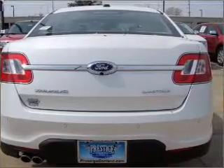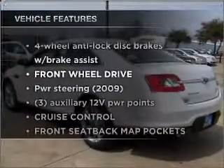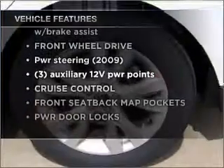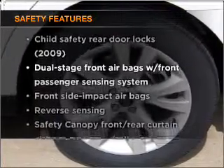You will appreciate the safety feature of anti-lock brakes. Check out the list of features that this vehicle is equipped with. They are sure to add to your driving experience in this great ride. If safety is a concern, know you're covered with this vehicle's features.